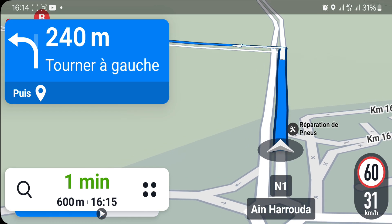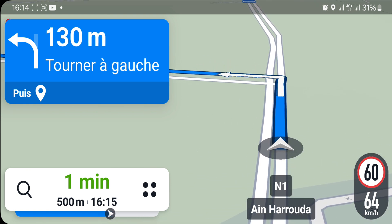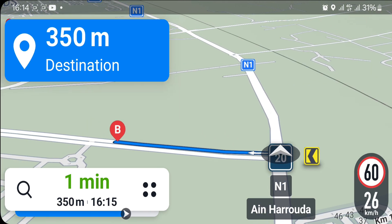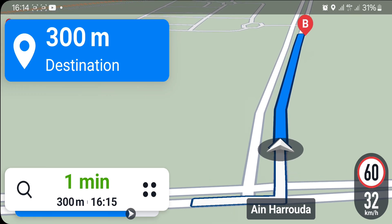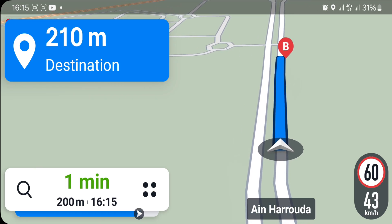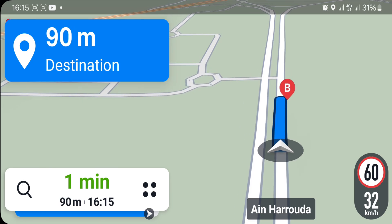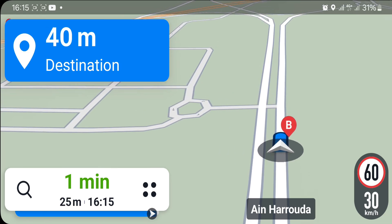Après 300 m, tournez à gauche. Tournez à gauche. Après 300 m, et vous êtes arrivé. La destination est à votre droite.